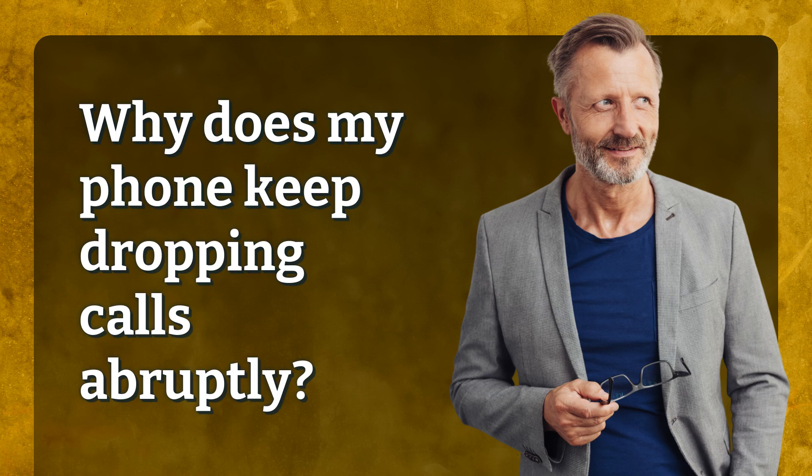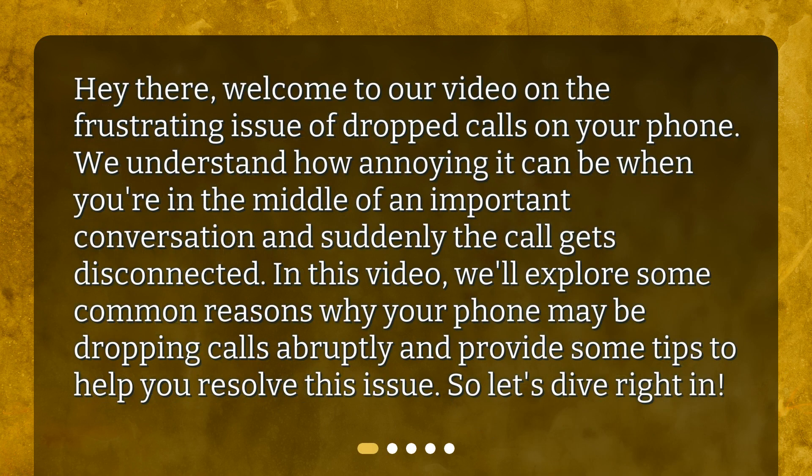Why does my phone keep dropping calls abruptly? Hey there! Welcome to our video on the frustrating issue of dropped calls on your phone. We understand how annoying it can be when you're in the middle of an important conversation and suddenly the call gets disconnected. In this video, we'll explore some common reasons why your phone may be dropping calls abruptly and provide some tips to help you resolve this issue.